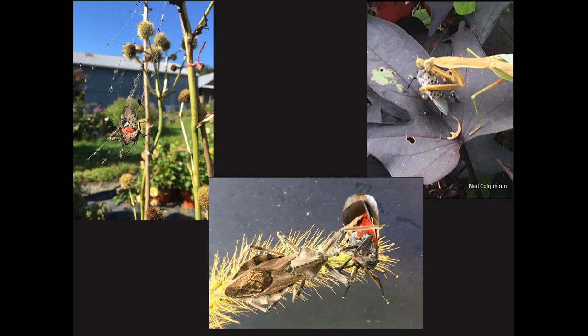Before launching into management options, I want to show pictures of some of the natural controls we're seeing. The public has a notion that nothing will eat this insect, but that's not true. Here's a picture of a lanternfly captured by a spider. We know praying mantids will eat them. This is a wheel bug — one of the assassin bugs — you can see its mouthparts feeding right on the abdomen of this lanternfly. We are seeing some natural predators, but these general predators are not creating a big dent in the population at the moment.